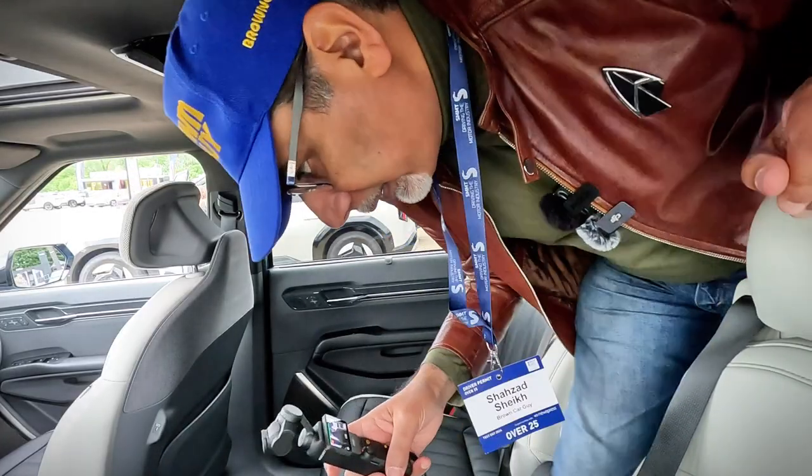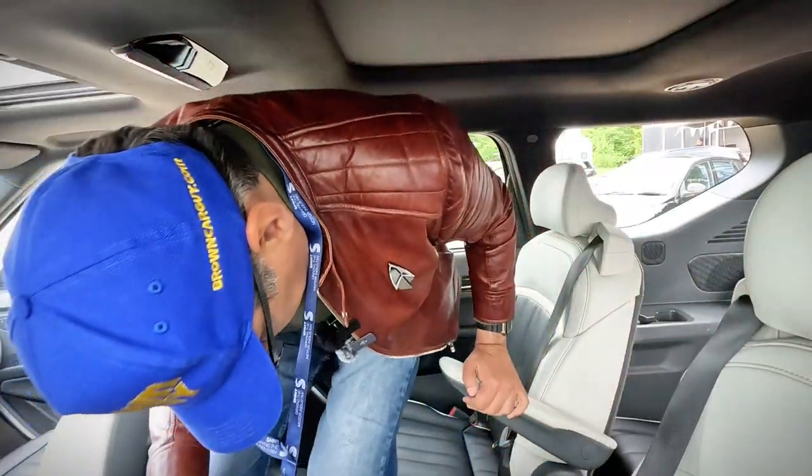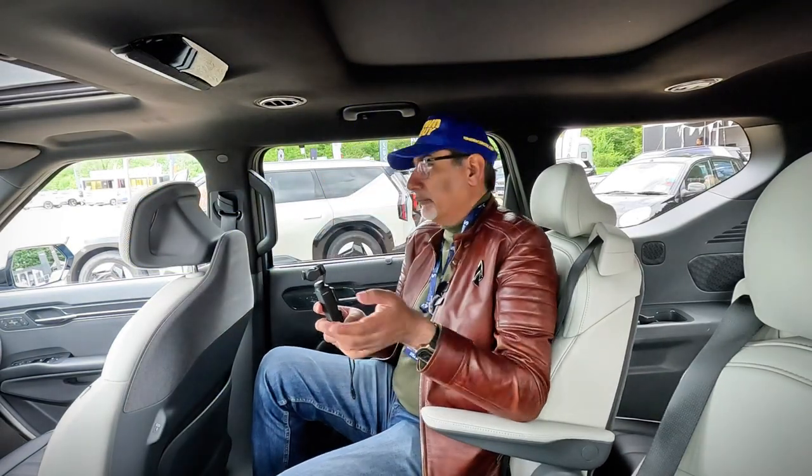This is one of those cars I actually need to spend a lot of time with, which I don't really have today. So let's get in the front, see what that's like, and take it for a drive.